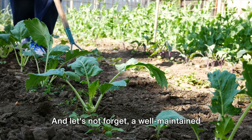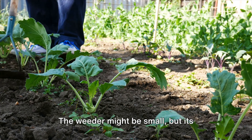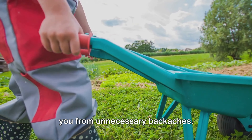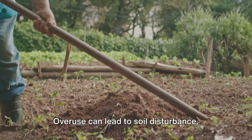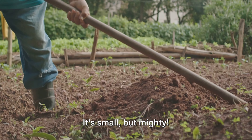A well-maintained garden is not just visually pleasing, but also a source of fresh food in a survival situation. The weeder might be small, but its benefits are mighty. It's easy to use, efficient, and it saves you from unnecessary backaches. However, remember to use it wisely — overuse can lead to soil disturbance, which might affect your plant growth. So don't underestimate this tool. It's small, but mighty.